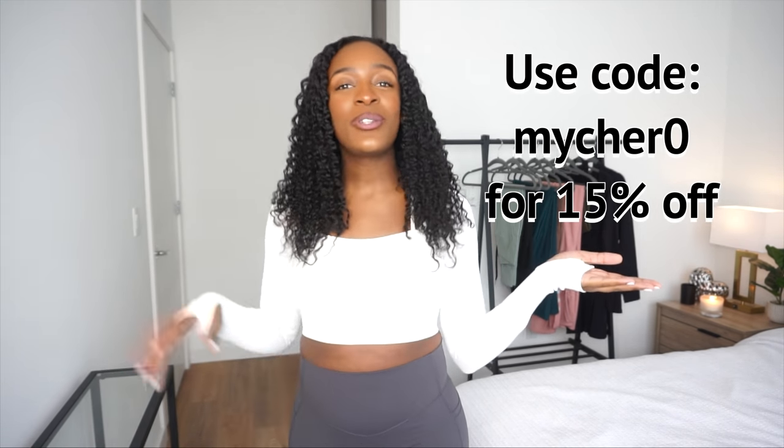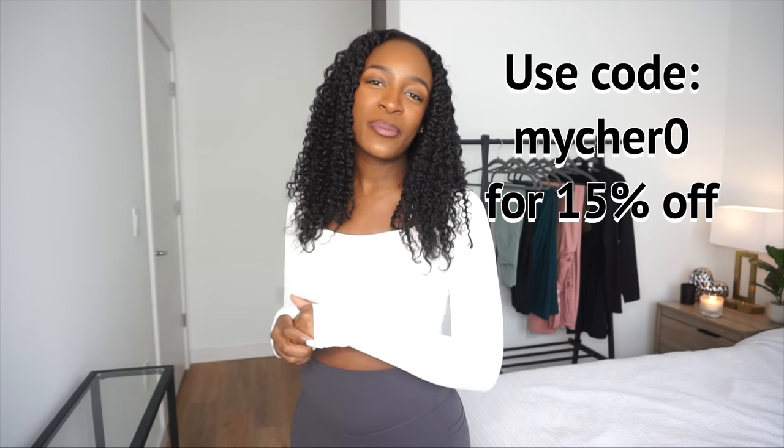Hilara gave us a coupon code. If you're interested in buying any of the items I'm showing you today, here is the coupon code so you can enjoy 15% off your regular priced purchase. Let's get into this try-on haul.